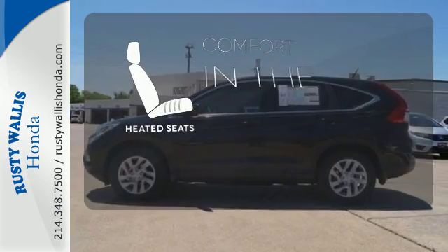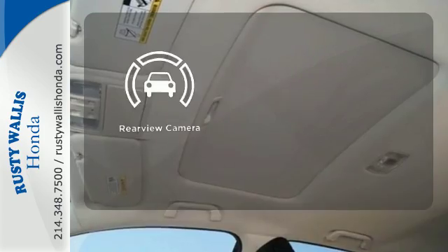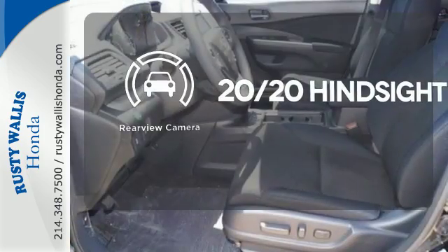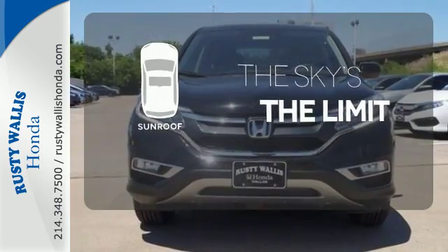The heated seats keep you comfortable no matter how cold it is. See objects previously out of sight with a rear-view camera. Get your daily Vitamin D by opening up the sunroof.